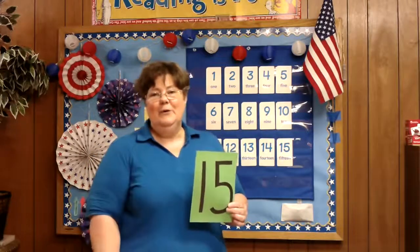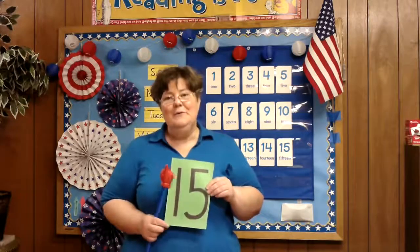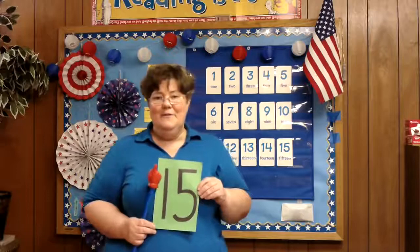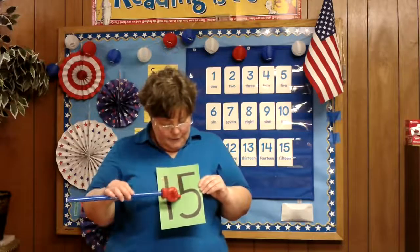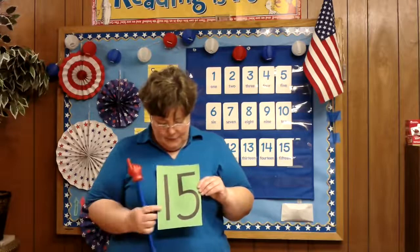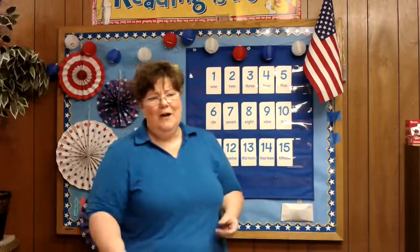Our number of the day is the number 15, and we've been counting this one all week, so some of you already know how to say 15. 15 is simply a 1 with a 5 right after it, and it's said 15 — it sounds almost like 5, it's 15.